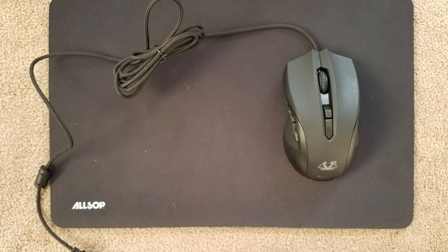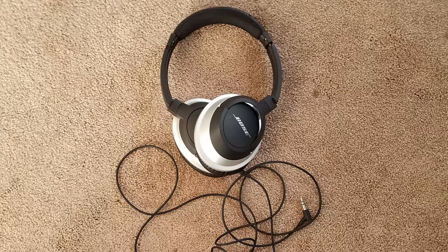His mouse of choice is the Asus Cerberus gaming mouse, which is a solid and affordable gaming mouse that retails for around $30 US. For headphones, Sean rocks the Bose AE2 around-ear headphones. He uses them because they're great for noise cancellation, and he feels they don't leak as badly as other headphones such as Beats.